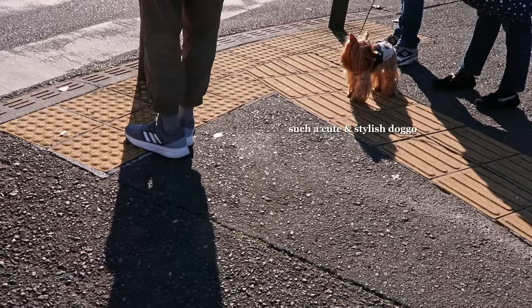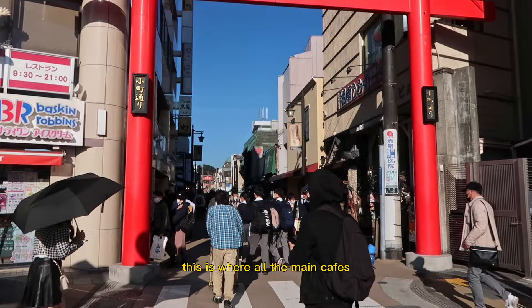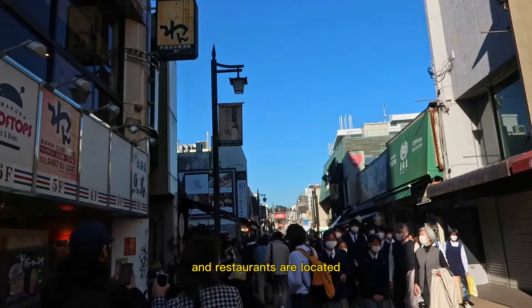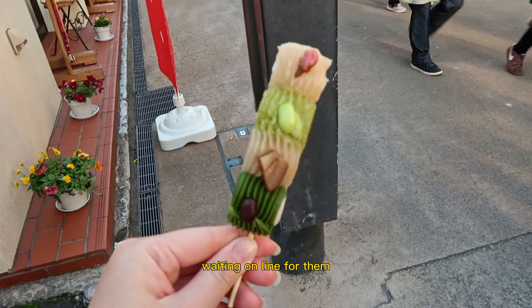After the temple, we started walking back towards the main Kamakura shopping street to grab some lunch. This is where all of the main cafes and restaurants are located. There's also a lot of different souvenir shops and pet cafes. We stumbled upon these rainbow dangos so we decided to get some since there were a lot of people waiting in line for them. We weren't really a fan of the flavors, but the dangos were really soft and chewy.